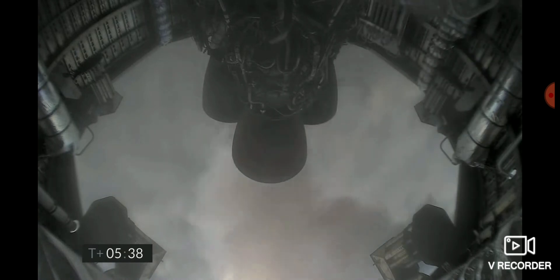Two kilometers altitude. One kilometer altitude. T plus five minutes 45 seconds, we've just passed through one kilometer altitude, getting ready for the relay.